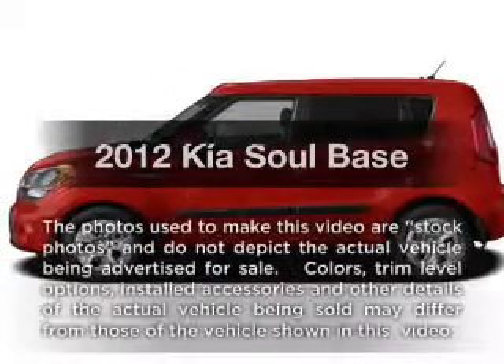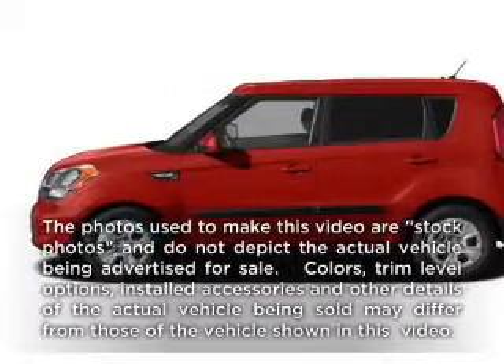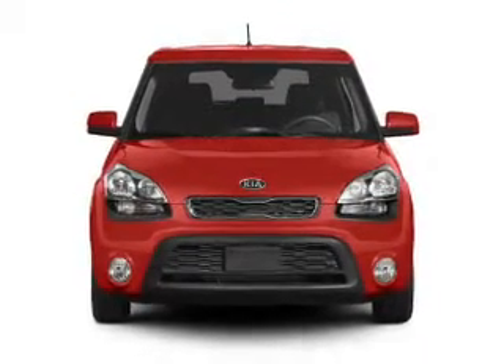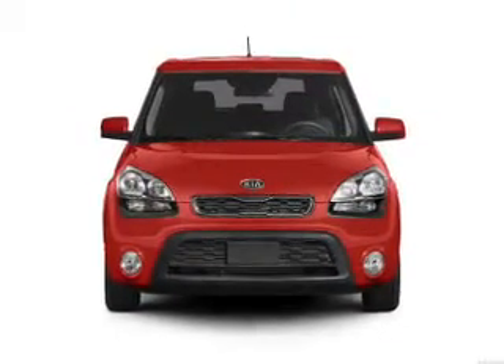Check out this 2012 Kia Soul. If you're looking for an automobile with great attributes, look no further. With an efficient four-cylinder engine connected to a smooth-shifting transmission,